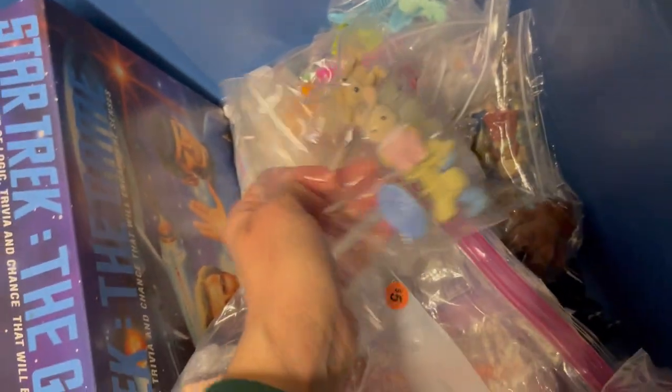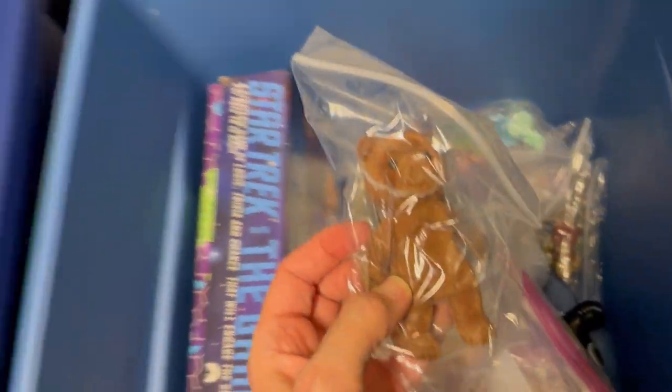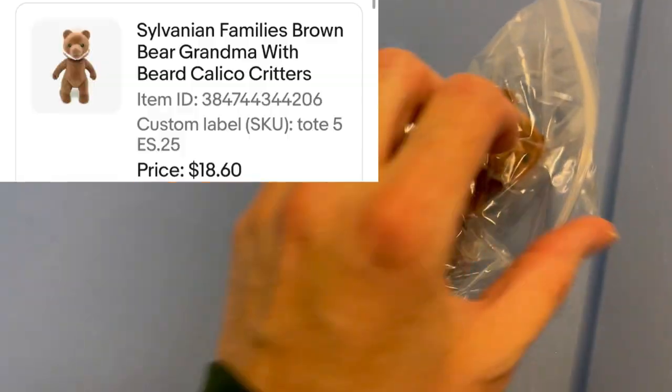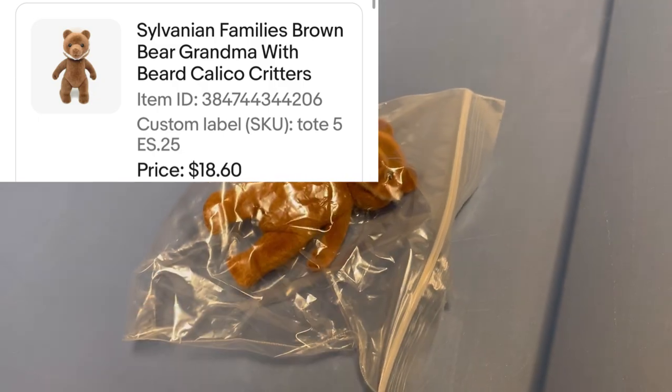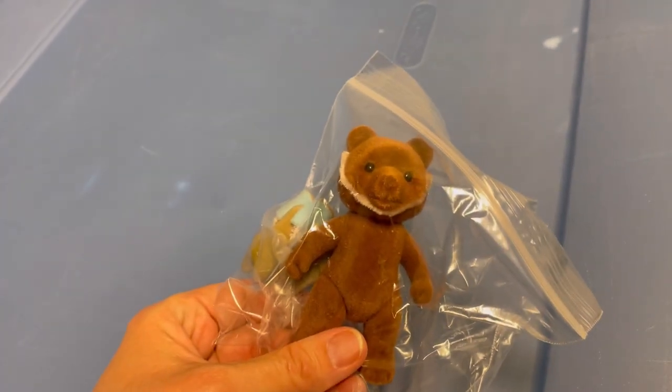This next item is an older listing and it sold for eighteen dollars and sixty cents plus shipping. It just goes to show you that small toys - you should look them up because some of them can bring a nice profit. I got this at an estate sale for about a quarter in a big lot of Calico Critters. He's got a beard - small and mighty! Over twenty dollars with tax and shipping.